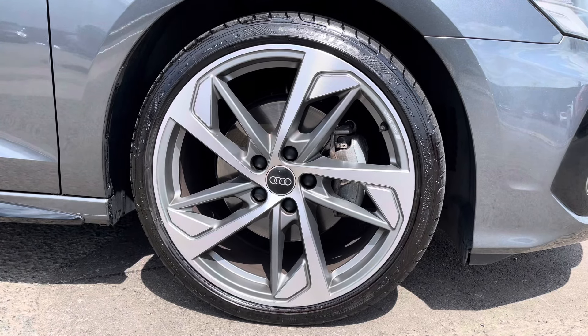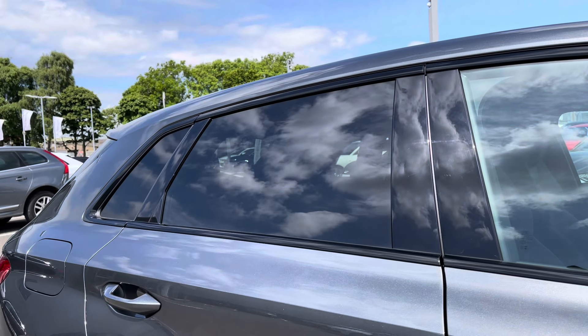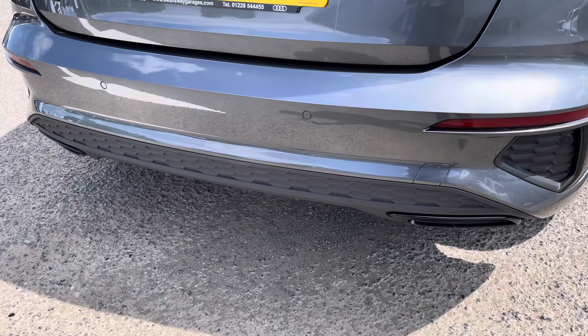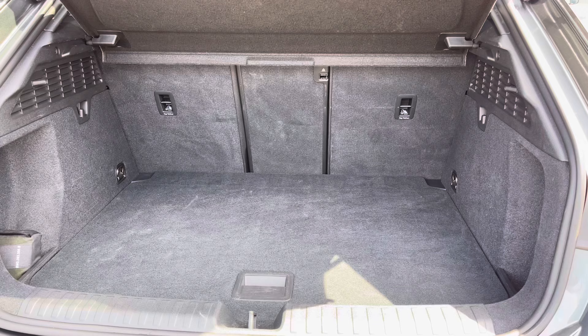We've got 19 inch 5-arm trapezoid alloys really setting off the sporty exterior styling. Rear privacy glass working well with that grey finish, and you've got the rear parking sensors making it nice and easy to reverse park. There's also a generous amount of boot space — very practical, no trouble fitting any shopping or bags in.